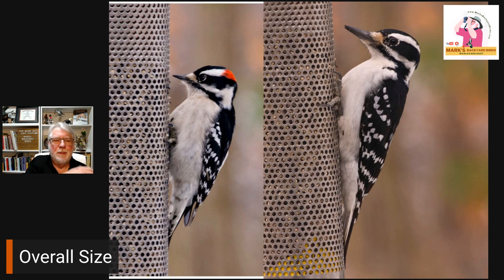Hairy woodpeckers are not the size of a pileated or a flicker, but they're pretty close to the size of a red-bellied, and they're definitely the size of a yellow-bellied sapsucker. But when you only get to see one, size can be very, very misleading, especially through binoculars or at distance up in the tree. So we need better field marks.